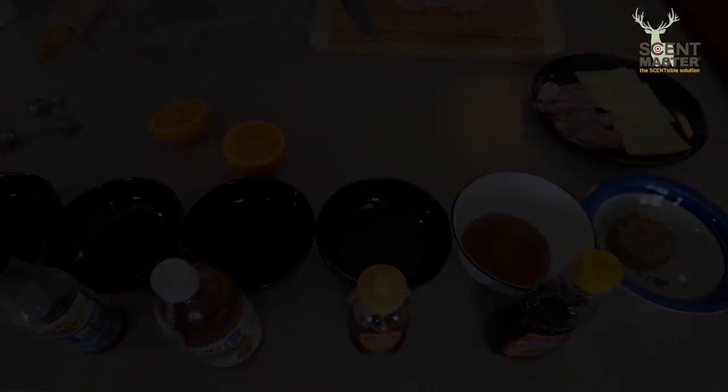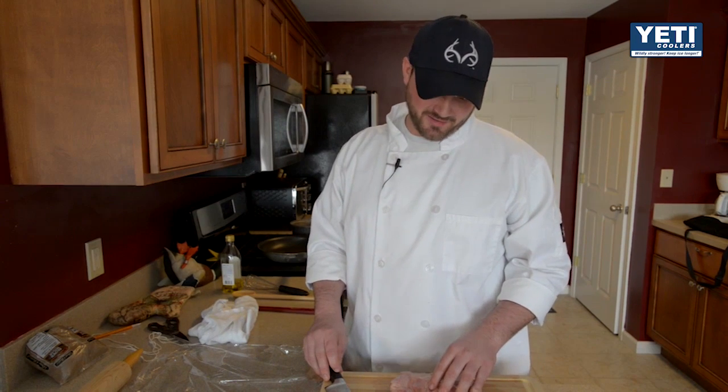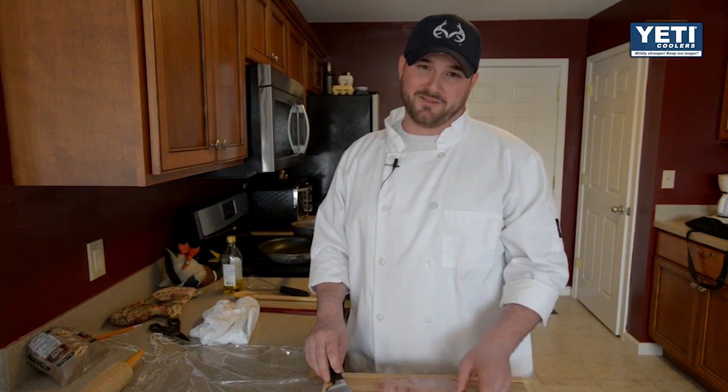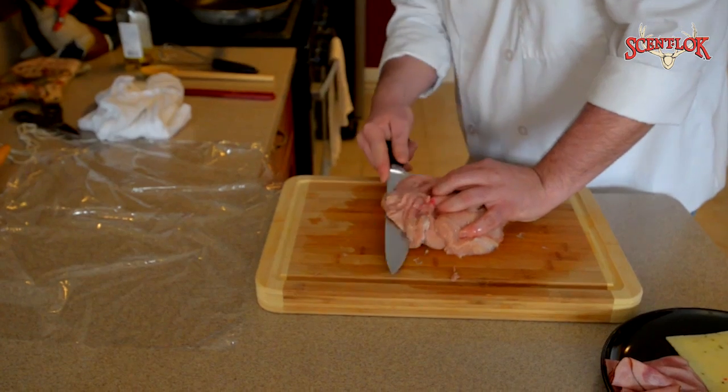I'm Chef Aaron Neal back here on Midwest Whitetail. Here in mid-Missouri we're getting geared up for turkey season. With the help of my buddy Aaron Warbritton, we've got what I call an Osceola ostrich breast here — it's the biggest turkey breast I've ever seen. I had to trim it down a little bit. Today we're going to do a wild turkey cordon bleu, and to sauce it up we're going to put a honey maple bourbon glaze on it. It's going to be really good.